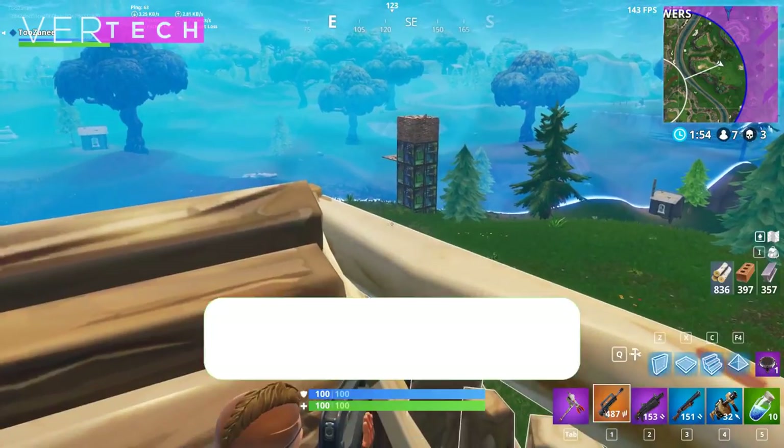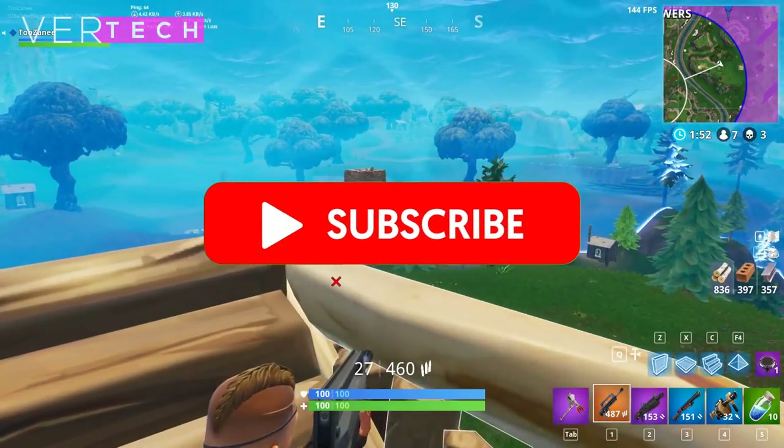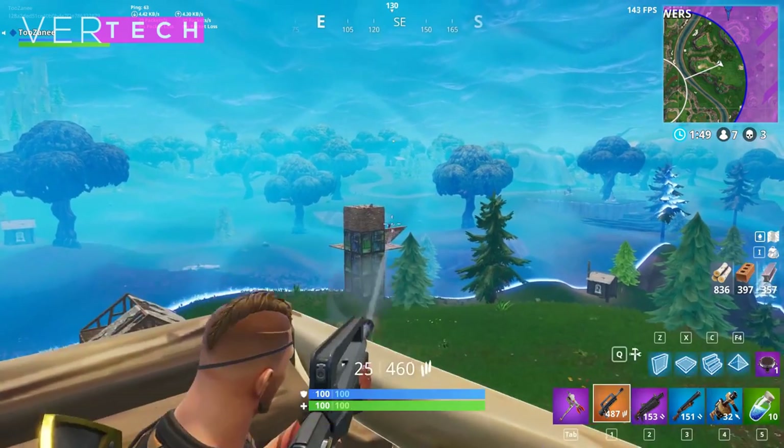That's it for the video guys, thanks for watching. Please like, share, and subscribe to the channel. I hope you enjoyed the video and I'll see you guys in the next one. Bye!